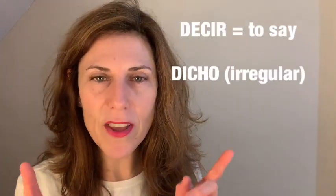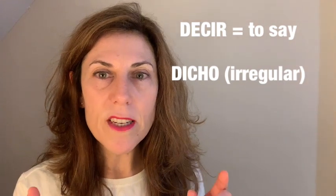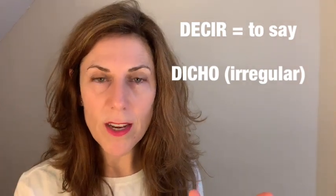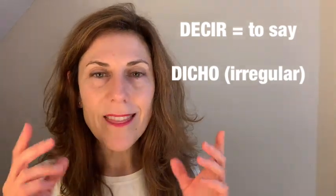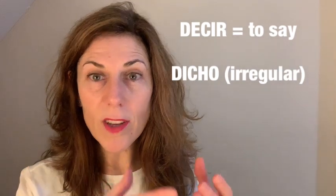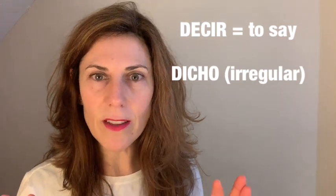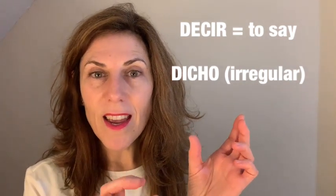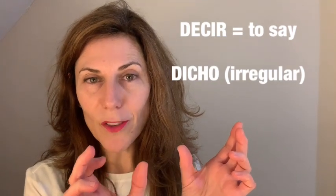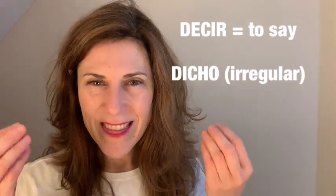The verb 'decir' — to say — is irregular and ends in -ir. Its past participle, the equivalent of 'eaten,' is 'dicho.' It sounds very different. So if you remember, for 'vivir' the past participle was 'vivido,' but for 'decir' it is 'dicho.'